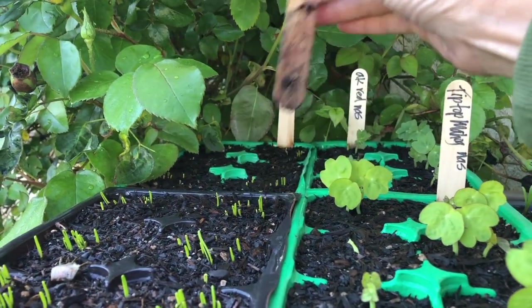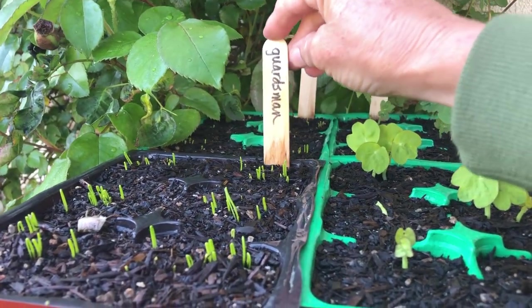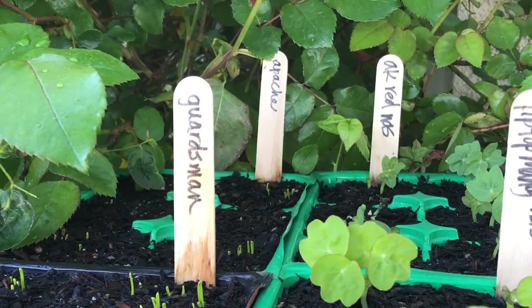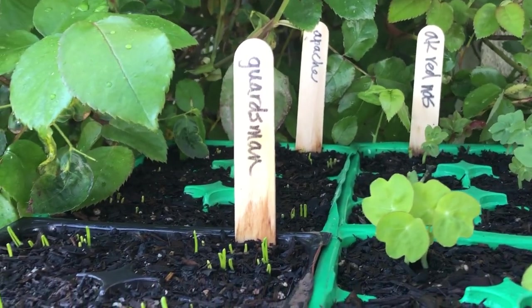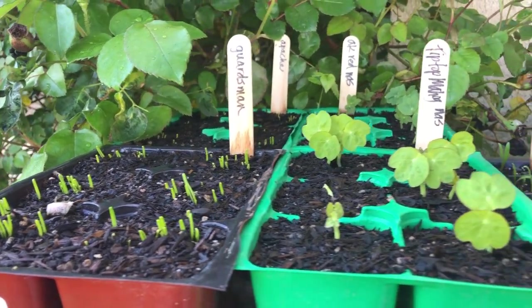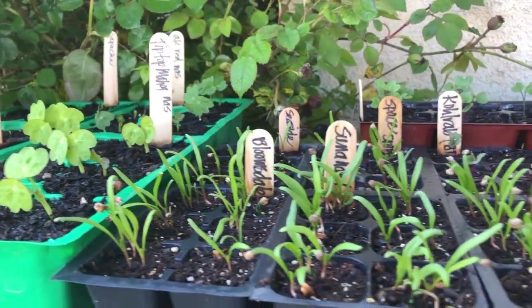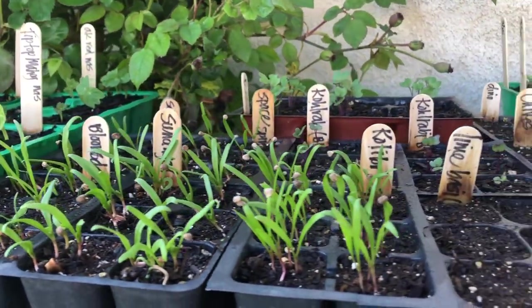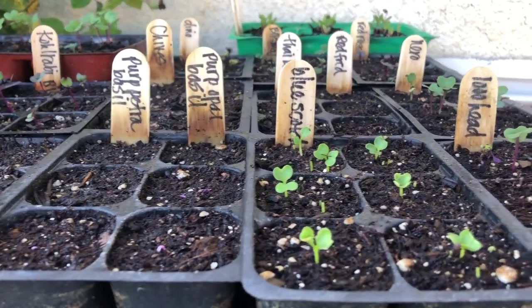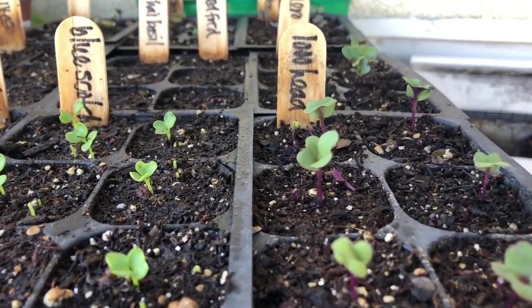We started some more bunching onions — here we have Guardsmen and Apache. We like to succession plant our bunching onions so that we have them year-round in the garden. That's it for now! For more short videos on how to grow food in a hot, deserty climate, hit the subscribe button, and remember: something doesn't come from nothing. I hope you guys enjoy your week and enjoy your garden.